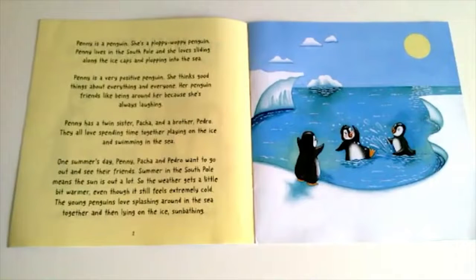Penny is a penguin — she's a ploppy woppy penguin! Penny lives in the South Pole and she loves sliding along the ice caps and plopping into the sea. Penny is a very positive penguin; she thinks good things about everything and everyone. Her penguin friends like being around her because she's always laughing. Penny has a twin sister Pasha and a brother Pedro, and they all love spending time together playing on the ice and swimming in the sea.